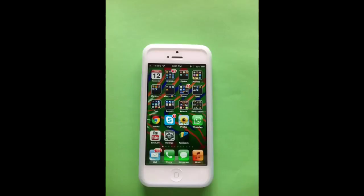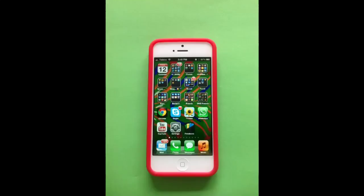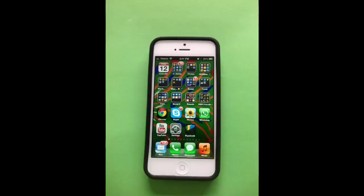Hi, if you like to look at these cases they're available on eBay. They're gel cases. There are no smell to them. They look really great because the iPhone 5 looks awesome and they look really good. They do some protection.